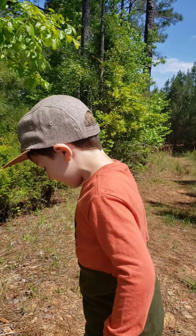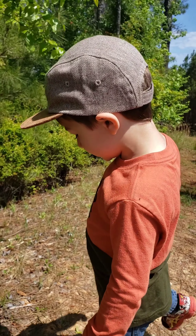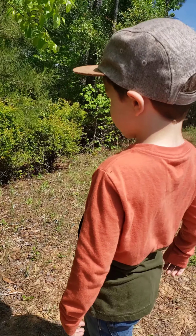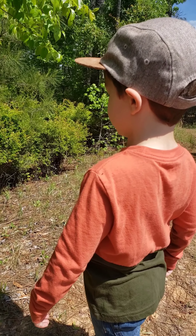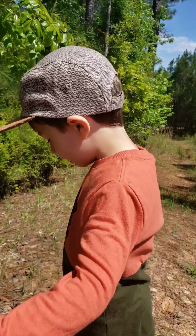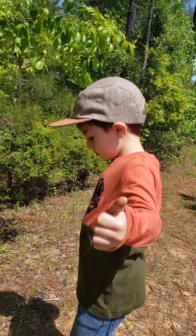We're going to find a snake today, and after that we touch it. We're going herping in the woods. Look at the camera. Thumbs up. Rock on.